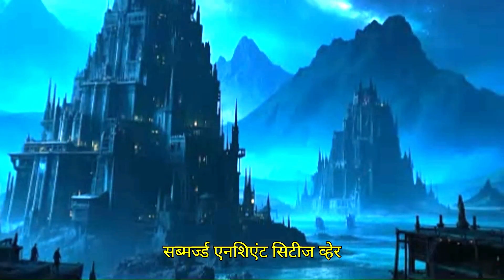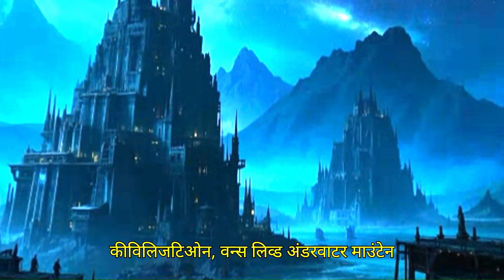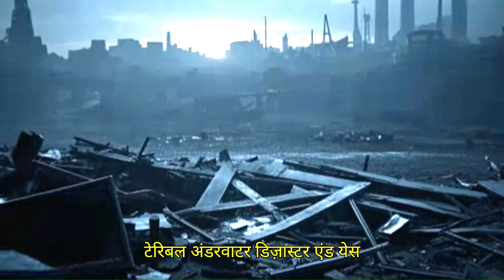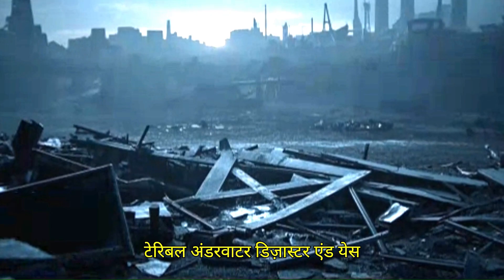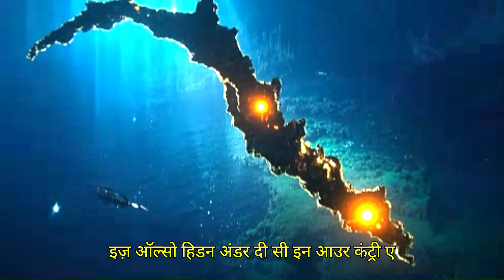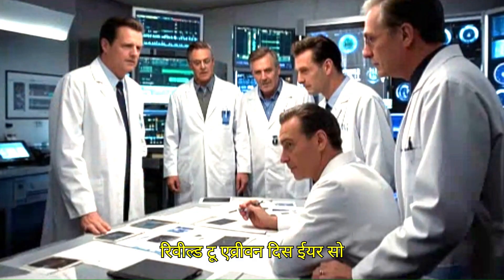We can see submerged ancient cities where civilizations once lived, underwater mountains that can be even bigger than Mount Everest, but hidden under the water are the marks of terrible underwater disasters. And the real truth of the Bermuda Triangle is also hidden under the sea — a mystery that is probably going to be revealed to everyone this year.